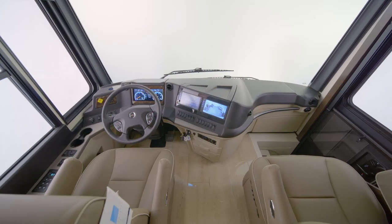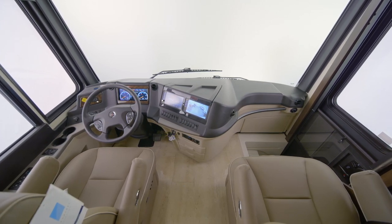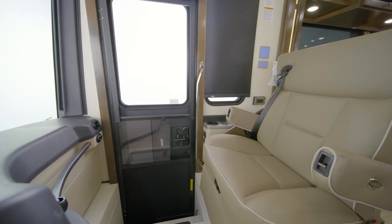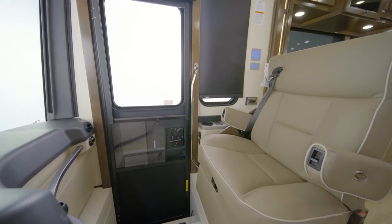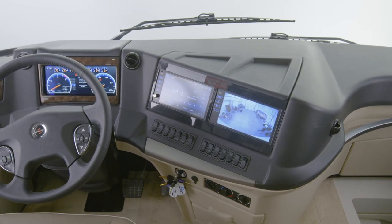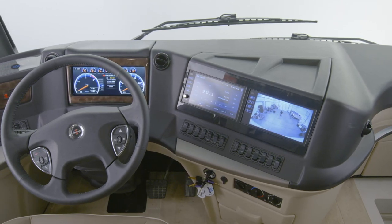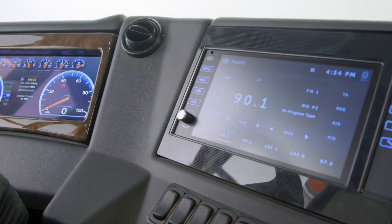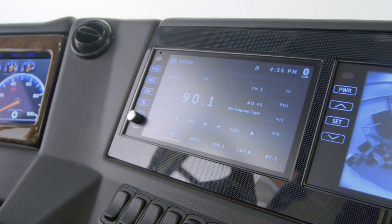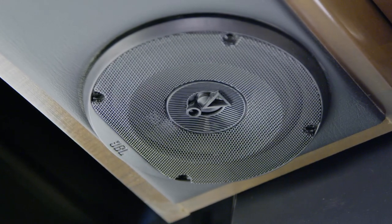It all begins in the cockpit, which grants you captain's chairs that are equipped with six-way power and covered in ultra-leather. You also have heated seats if your travels will take you through colder weather. Side and rear-view cameras come standard with new larger 9-inch monitors, while a 360-degree camera system is optional for extra convenience, as is a Rand McNally navigation system. The Excite Radio is Bluetooth-compatible, and the JBL audio system is perfect for playing your favorite music or audiobooks.